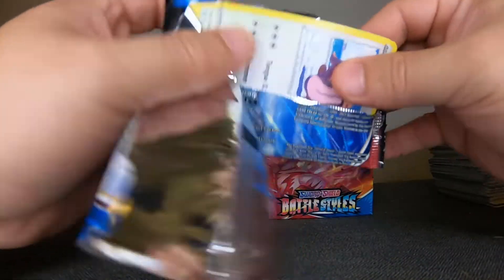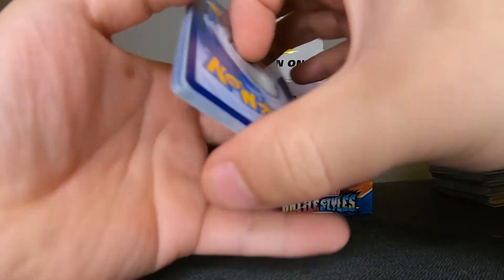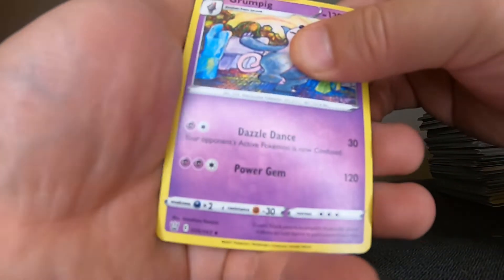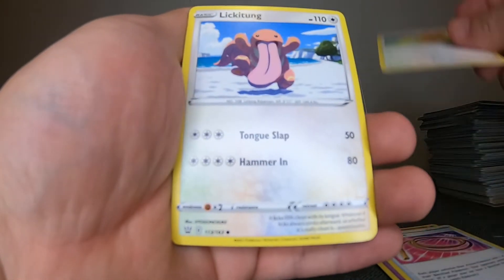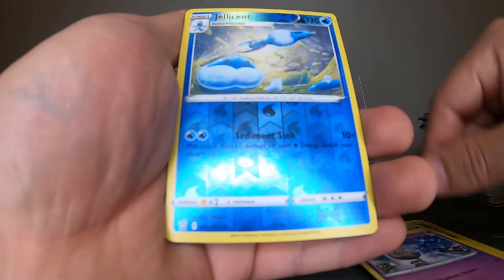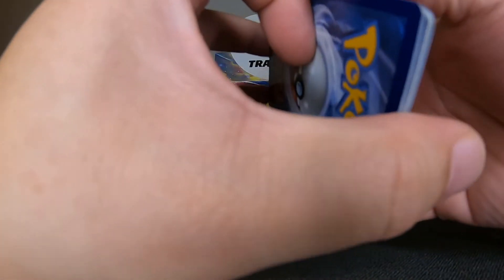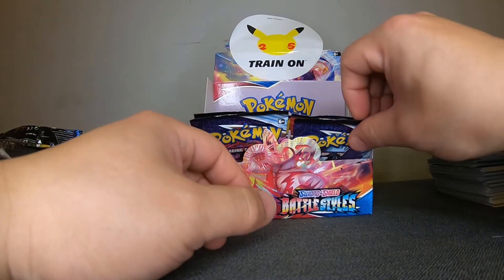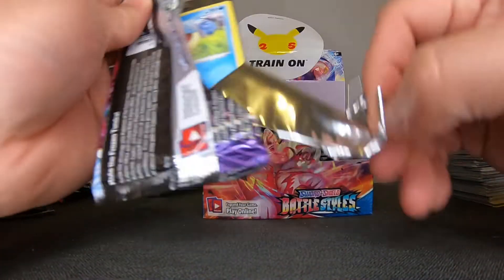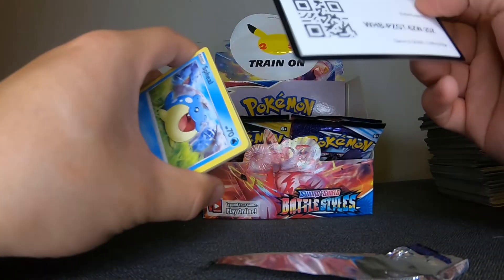Battle Styles — I really love the alternate arts they have been putting out recently this year. I love the alternate arts — the artwork on them is so fantastic. I don't play the TCG, I just collect mainly, but man, Chilling Reign — the art on these cards has been so fire.